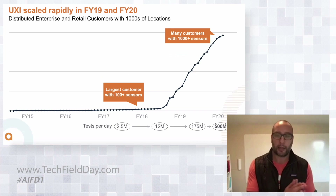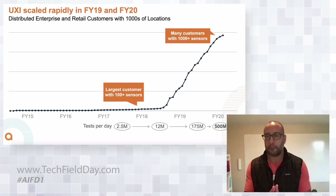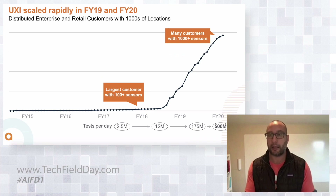Since we got acquired, we were a startup company with hundreds of customers having 100-plus locations each. We grew to a company with thousands of customers, some having thousands of locations. We're now running 500 million synthetic tests a day — logging into applications that customers use and using these services.